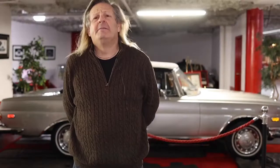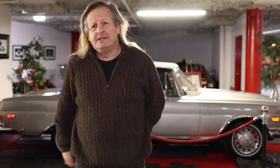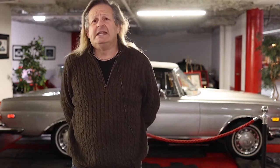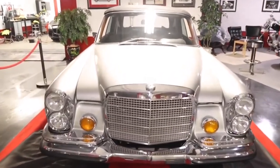Hi there, I'm Gary Shapiro, President and Founder of AutoVault Canada. I'd like to thank you all for taking the time to come visit us today and to see my very special 1970 Mercedes-Benz 280 SE 3.5 Cabriolet.